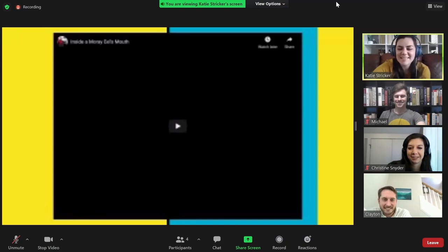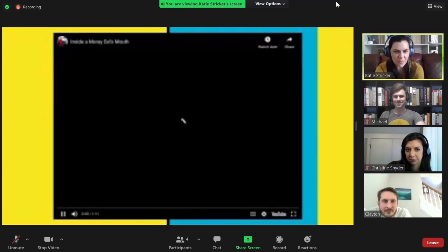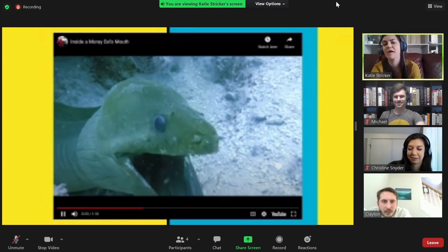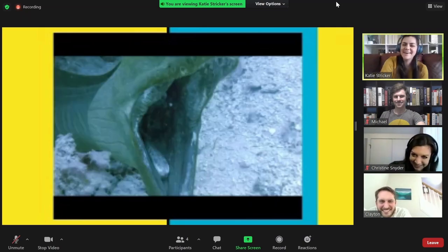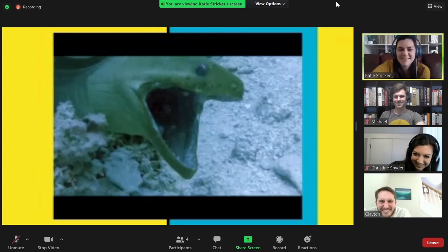And in case you're ever snorkeling and you're not sure if it's the moray eel, there's a nice song: 'If they stalk on the reef and have their steps in the reef, that's the moray eel.' So great.